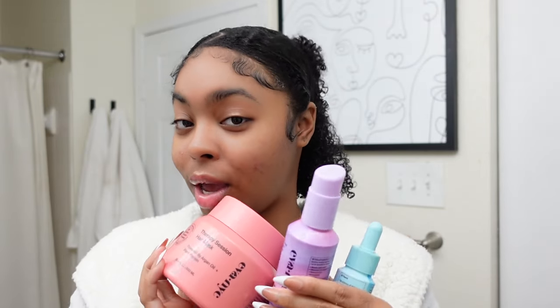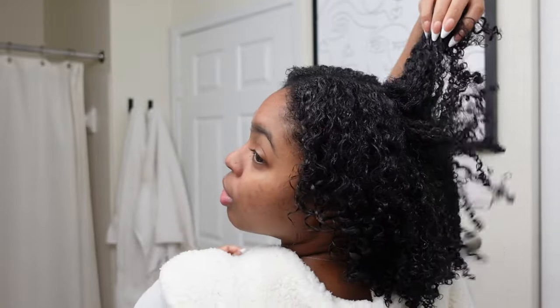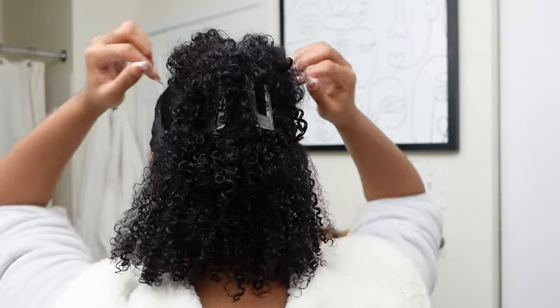Today we are getting into some natural hair care. I'll be using and reviewing some new products, and I also did this cute natural hairstyle for the girlies that want to do their natural hair at home but ran out of styles to do — this one is for you.